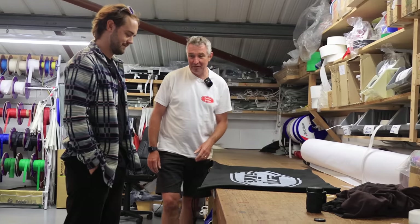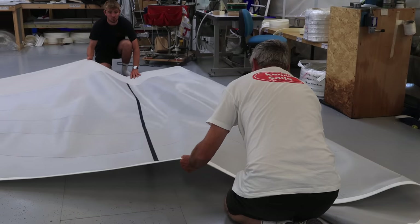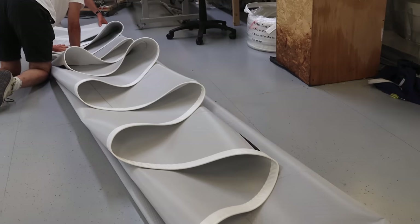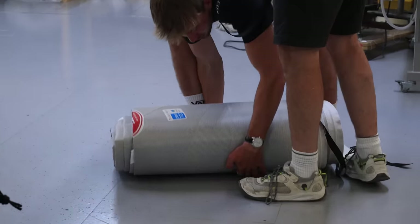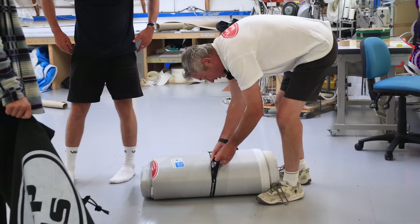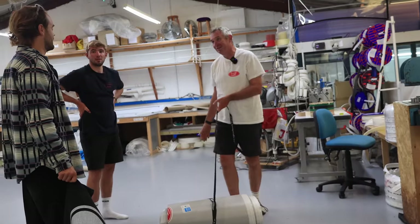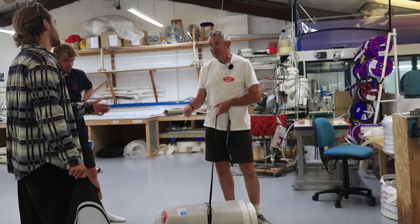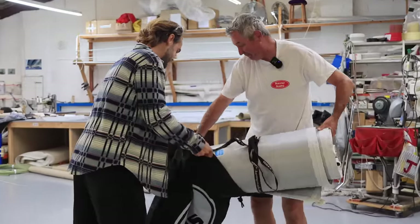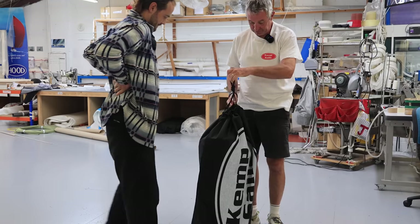Let's fold her up and see if she fits in our 23-kilo hand luggage allowance. Look at that — that could be hand luggage, that's awesome! It's always worth folding a genoa from clew to tack, and a mainsail from tack to clew, because when you get it on the deck it's ready to clip the tack straight on. One sail — beautiful.